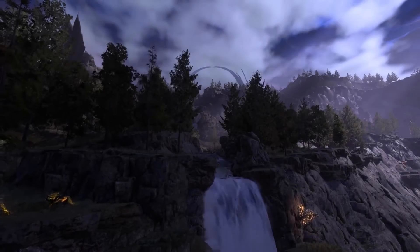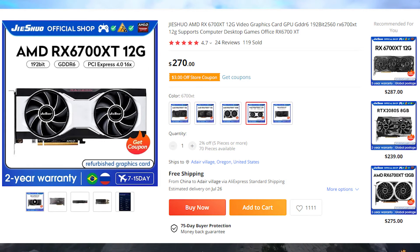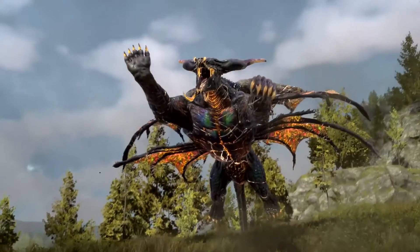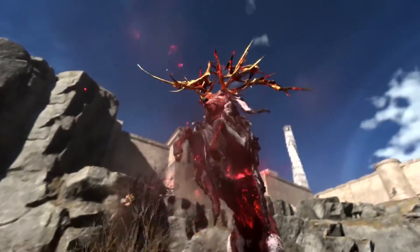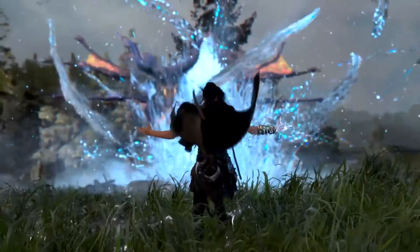There is also the RX 6700 XT, but it's actually more expensive on AliExpress than on Amazon. So if you're in the US I'd recommend Amazon, but if you're outside the US, take a look at it. Those are the best budget GPUs you can get from AliExpress right now. If you liked the video, hit that like button, check out the links in the description, subscribe if you want to see more videos like this, and I'll see you in the next one.